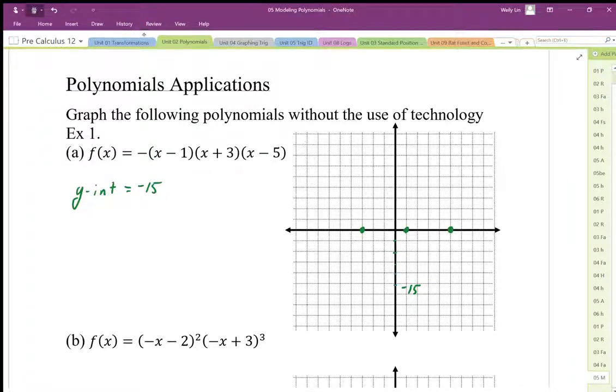That negative leading coefficient means it's going to trend in this direction. So when I sketch this graph, I should have a graph that goes through here like this — it's going to come through the y-intercept, go up through here, and come down, trending in the negative slope direction. We don't know how high it is.